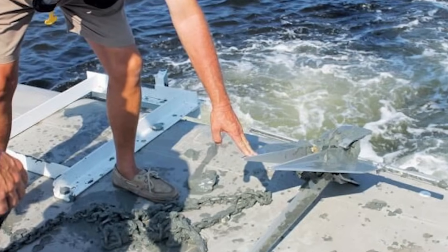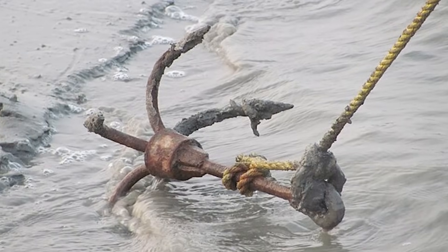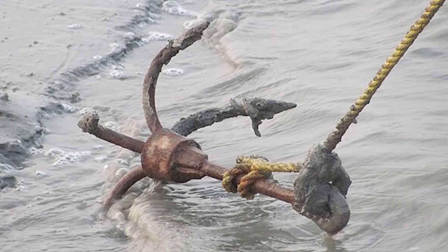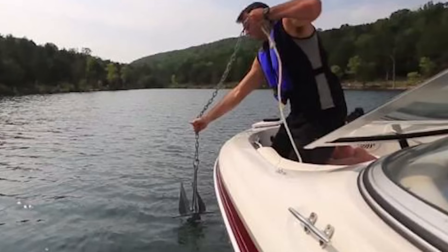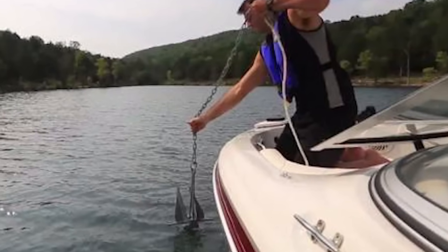Rock or coral: challenging for all anchors — look for types that can hook onto outcroppings. Grass or weeds can prevent anchors from reaching the bottom and may require special anchor designs.